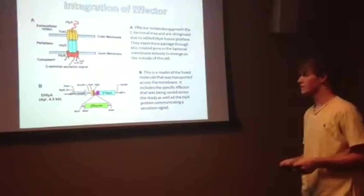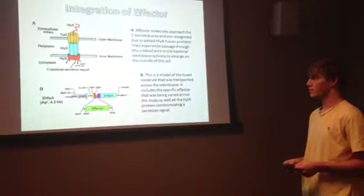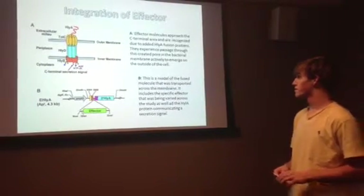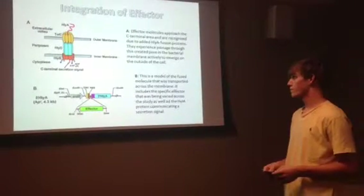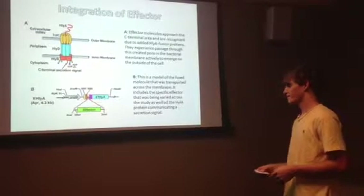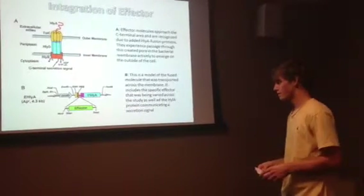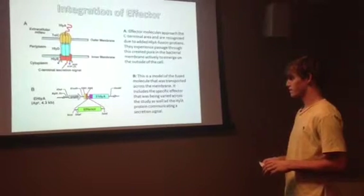The co-effector was released from the bacterium through a hemolysin B intermembrane and a TolC outer membrane. It was an active transport started by the hemolysin A secretion signaler that was genetically altered to be on the effector DNA molecule.